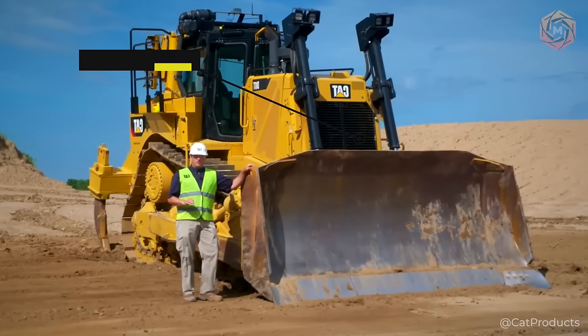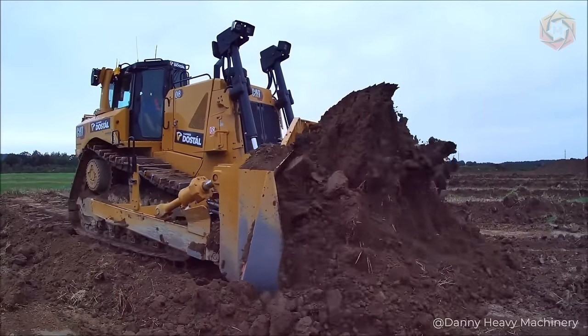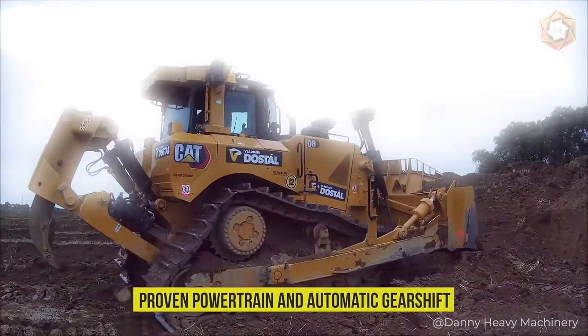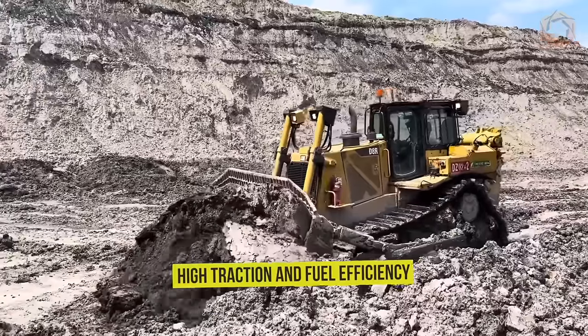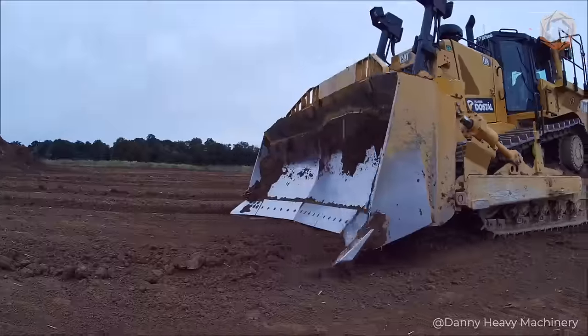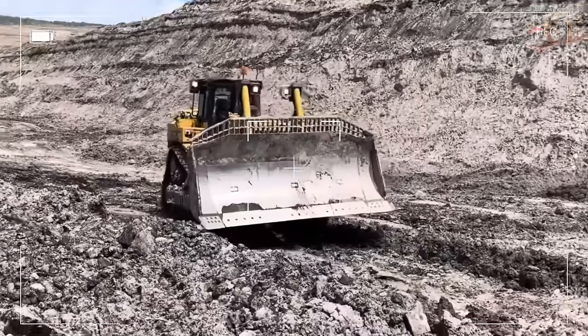The Caterpillar D8 bulldozer model is a good partner when it comes to solving complex tasks in soil preparation and forested areas. With anchor chains and the process of land clearing, it will certainly cope perfectly, because the proven powertrain and automatic gear shaft provide the dozer with high traction and fuel efficiency. Plus, its 13.5-yard semi-universal blade is the largest standard blade in its size class, so you can do more work in fewer passes.